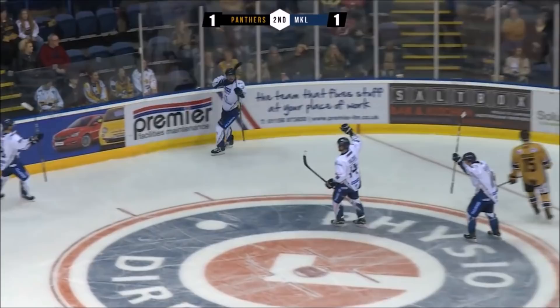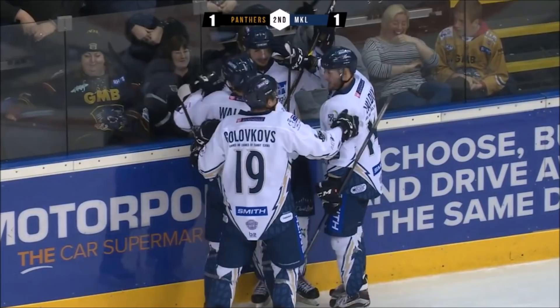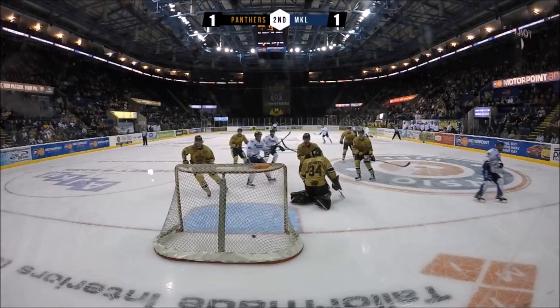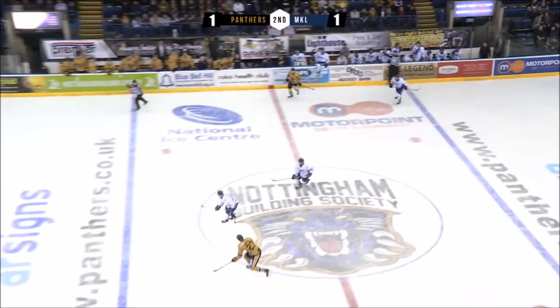Wallace comes forward for the Lightning. Number 28 gets it across and it's a shot and it's in — they've equalised. Finally they managed to find a way past Garnett, and again all through Wallace — great creativity by him. He just delays and hits the guy back door, fires five-hole. It was Wallace with the assist for the first, nearly got the second.